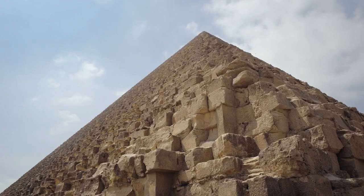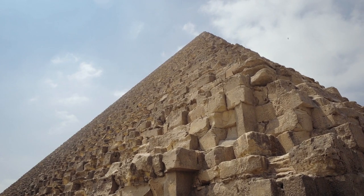So grab your explorer's hat and join us on this incredible adventure as we journey through time to uncover the secrets of one of the world's greatest mysteries. Welcome to the captivating and mysterious world of the Great Pyramid.